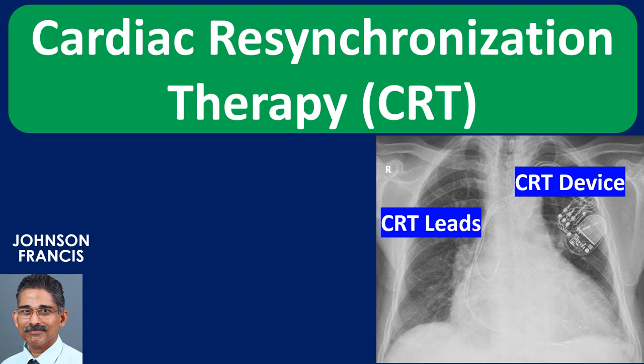Cardiac Resynchronization Therapy, known in short as CRT, is also known as Heart Failure Device Therapy.